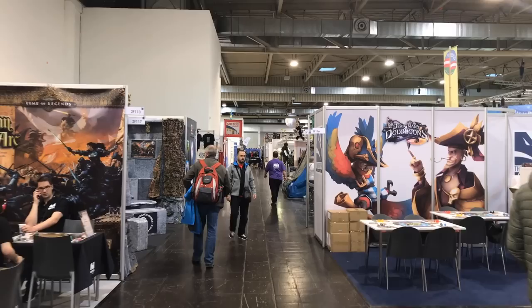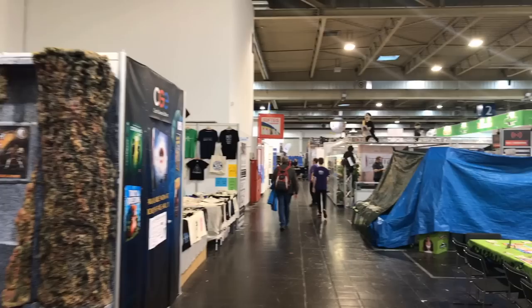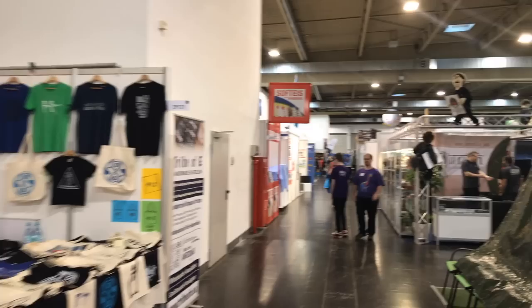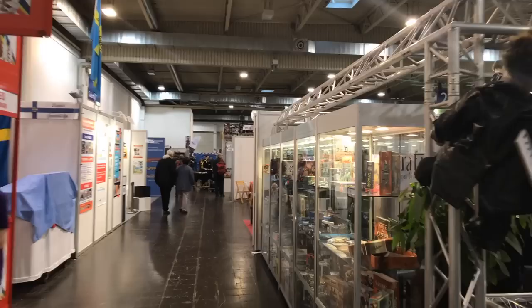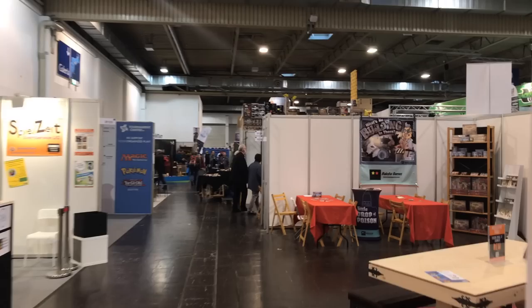Hey folks, Tom Vassel here, welcome back to Essen Fair 2017. Today we're doing a walkthrough of Hall 2. Hall 2 is possibly my favorite hall at Essen because it doesn't have the biggest companies but it also doesn't have the smallest companies — it has the ones in the middle, and those ones in the middle have just some amazing games. It's about 30 minutes before they open the doors, so you're going to see a lot of people getting things ready and running around. We're going to do a walkthrough of Hall 2 and see what we can see.